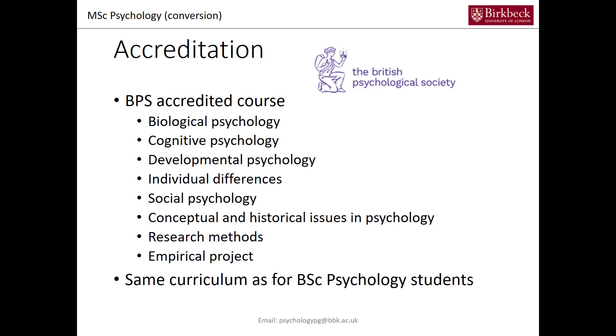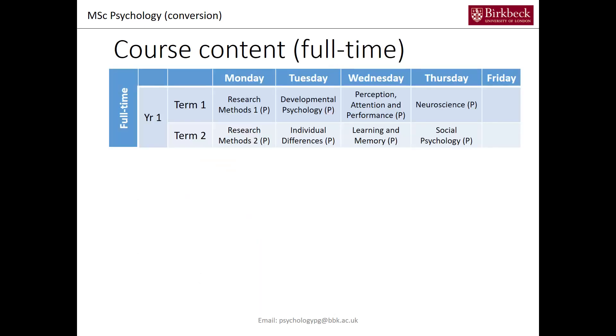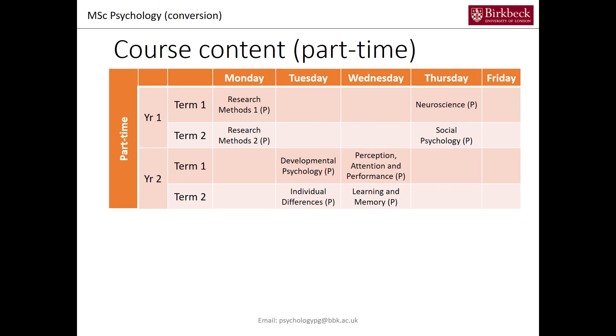So how does the MSc Conversion Course look in a timetable? If you do the full-time mode you will have Monday through Thursday of both terms with lectures in the evenings — here are the modules presented. There are no lectures or events on Friday. If you do the part-time mode you do it over two years: in the first year you have Monday and Thursday scheduled for lectures, and in the second year you have Tuesday and Wednesday scheduled for lectures.